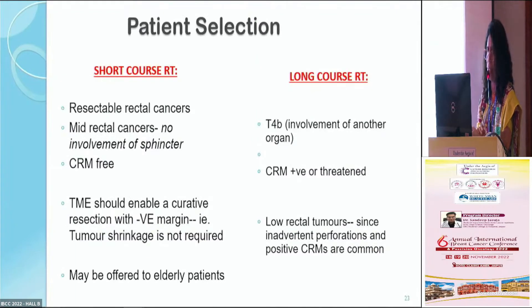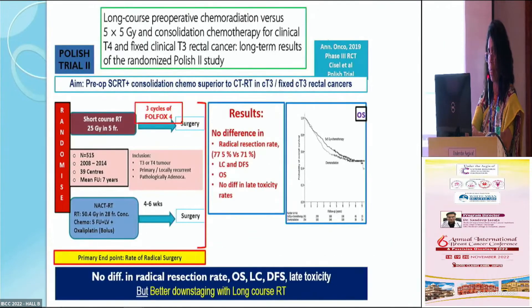Regarding patient selection: short course radiation therapy can be offered to all resectable rectal cancer patients with mid-rectal or upper-to-mid-rectal cancers where the sphincter is not involved and CRM is free — these are ideal patients. On the other hand, long course radiation therapy is appropriate for all of the above, but also for T4B tumor patients, large T3B tumor patients, and where CRM is involved or threatened. This was further endorsed by the Polish trial.